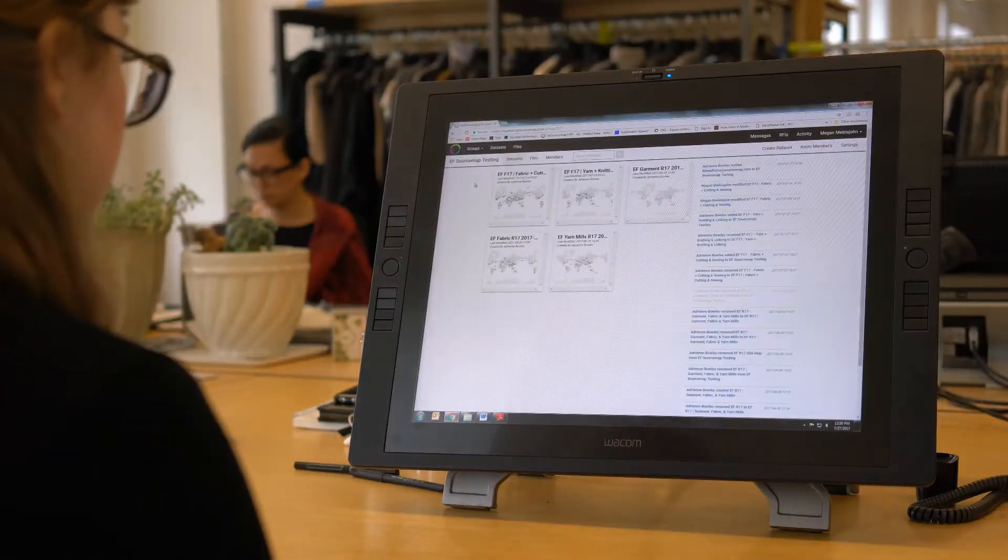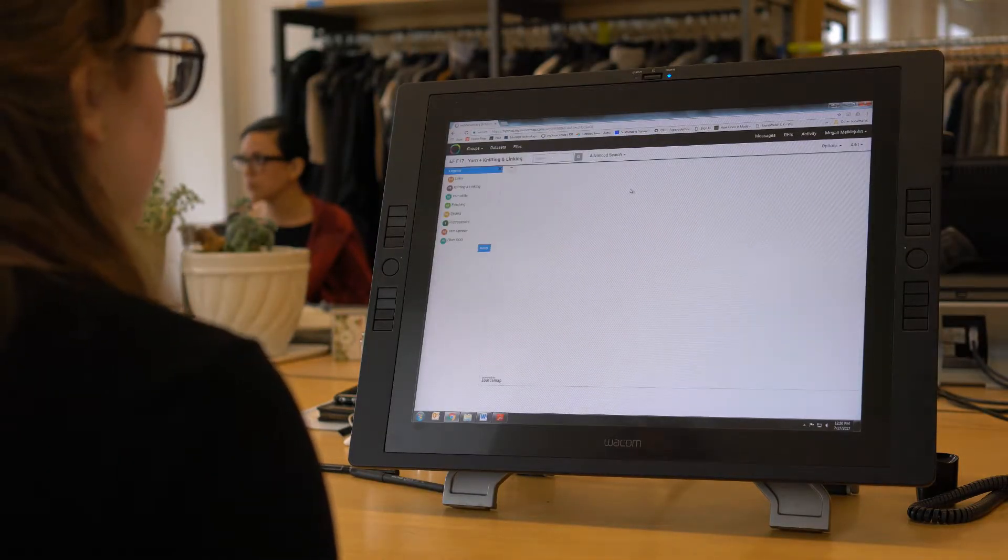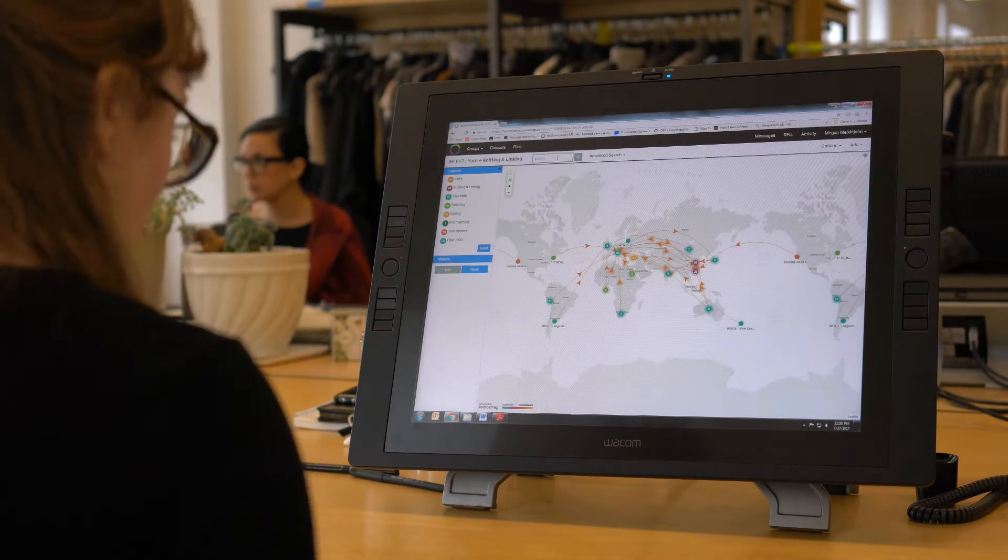Before using SourceMap we were emailing this Excel file, and of course had files and files of all these Excel survey spreadsheets — it was just too cumbersome. So now we have one system where we can go and access the information quite easily.